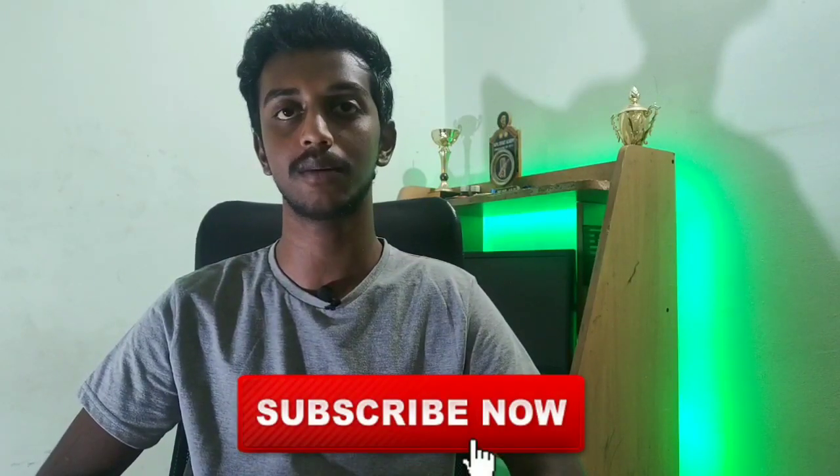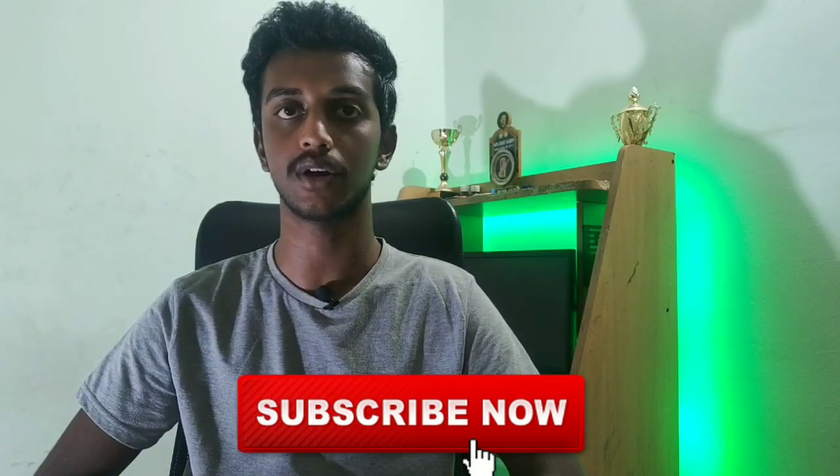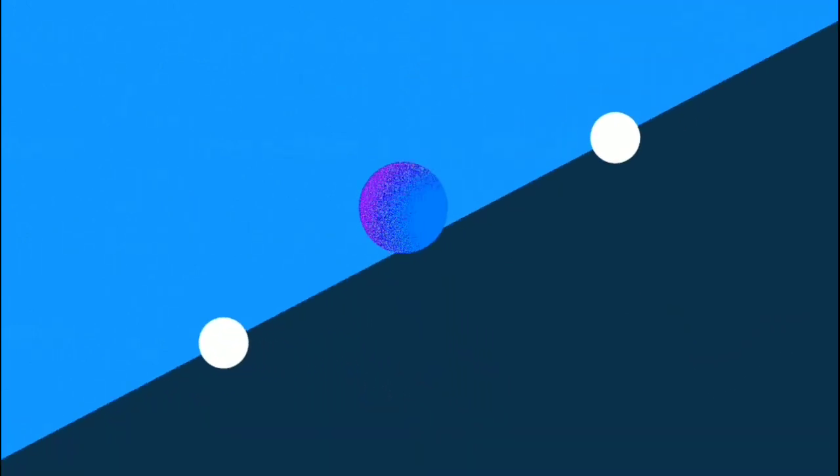If you enjoy the video, please subscribe to this channel. Click the subscribe button and press the bell icon so you will get a notification for the next video.